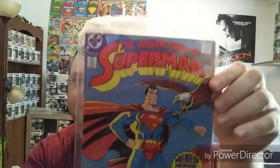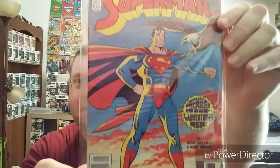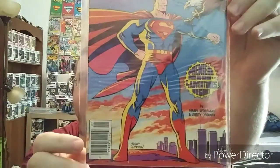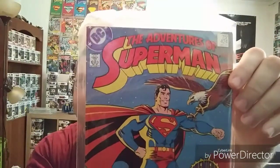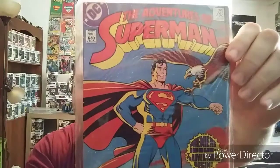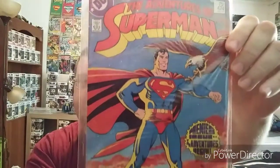Another really cool cover — Adventures of Superman 424. It says premiere issue, 'The Adventures Begin.' I'm not sure why it says that because it's been years since I've read it, and it says issue 424. But maybe it's just like the Return to Action Comics — this was the Return to Adventures. I don't really remember. But anyway, awesome cover.